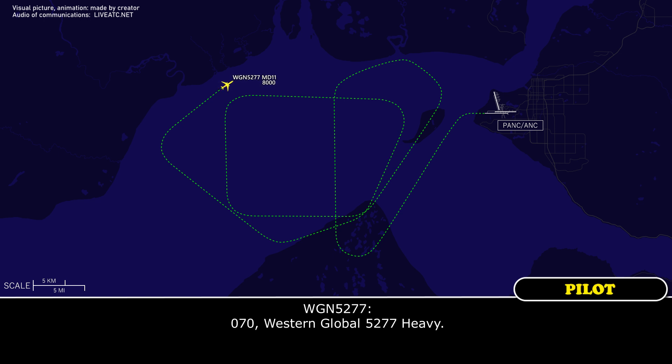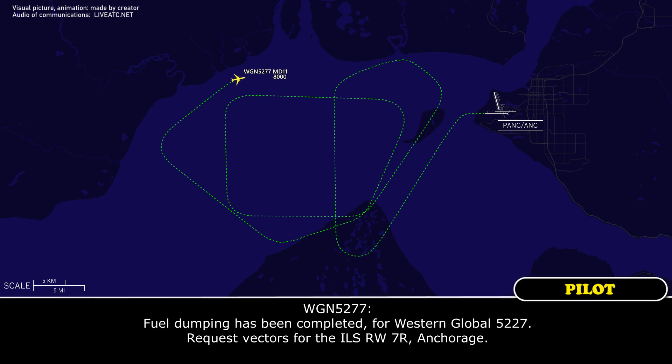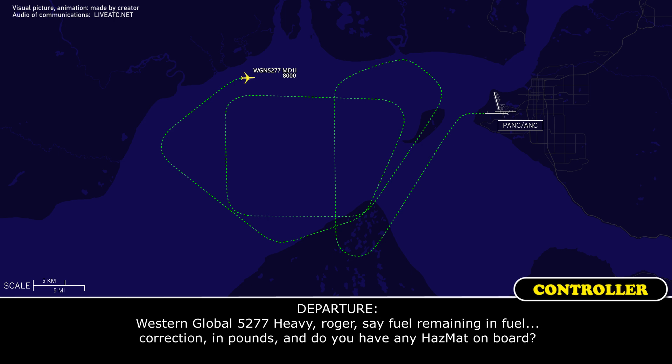Fuel dumping has been completed for Western Global 5277. Request vectors for the ILS runway 7 right. Thank you. Western Global 5277 heavy, roger. Say fuel remaining in pounds, and do you have any hazmat on board?